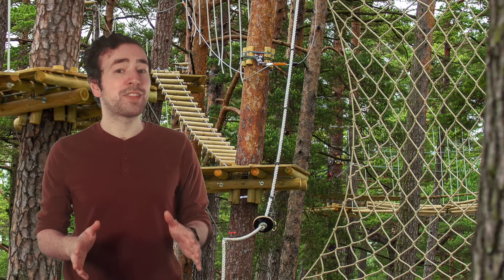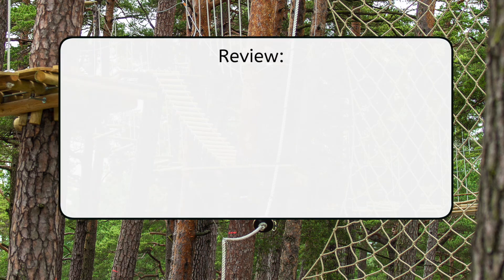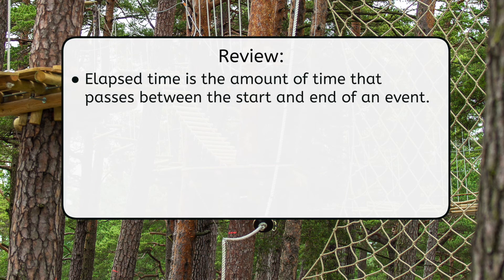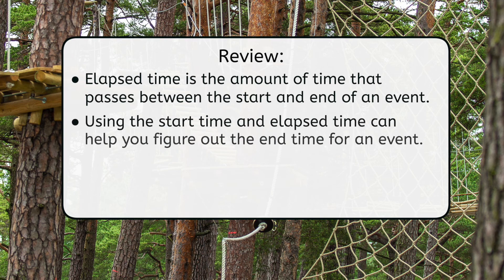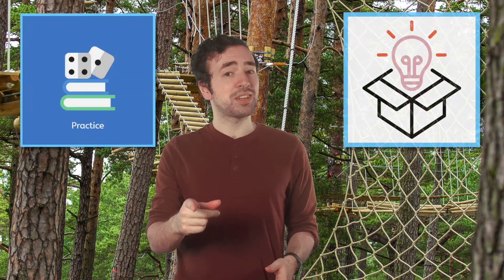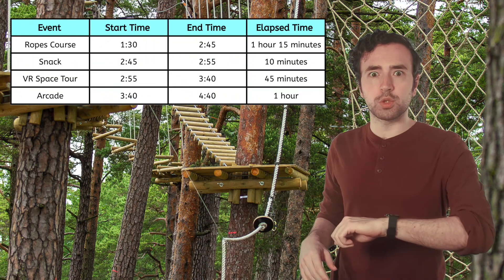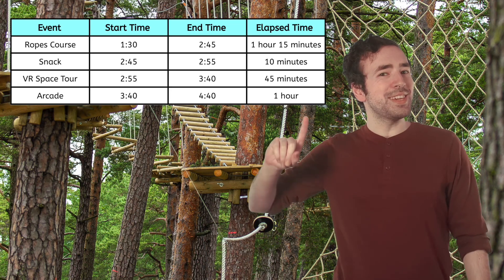So what have we learned today, besides the fact that I'm going to make it to the talent show on time thanks to the schedule we built? Elapsed time is the amount of time that passes between the start and end of an event. Using the start time and elapsed time can help you figure out the end time for an event. You also know elapsed time can be figured out by counting the hours and minutes between a start and end time. Be sure to complete the practice questions and extension activities that go with this lesson. Remember, mathematicians, in math as in life, practice makes progress. Thanks for helping me build this schedule today — it's almost 1:30, time to head to the ropes course. I'll see you next time.